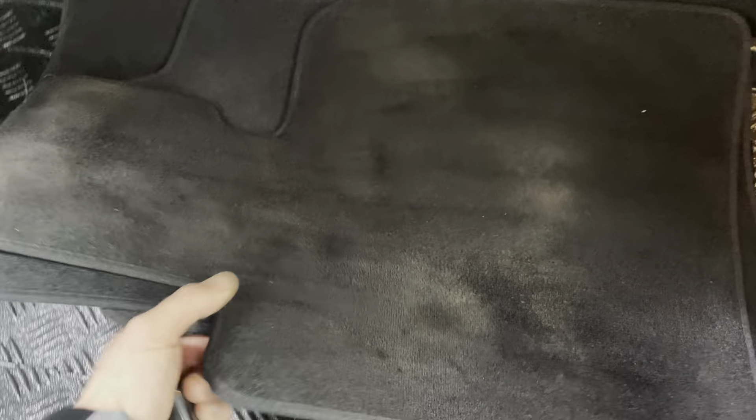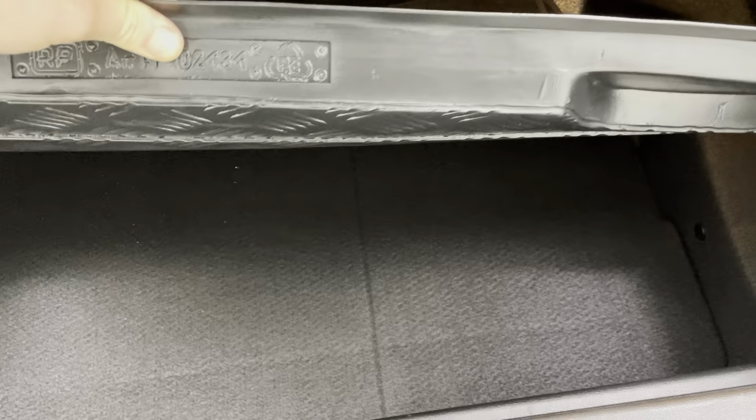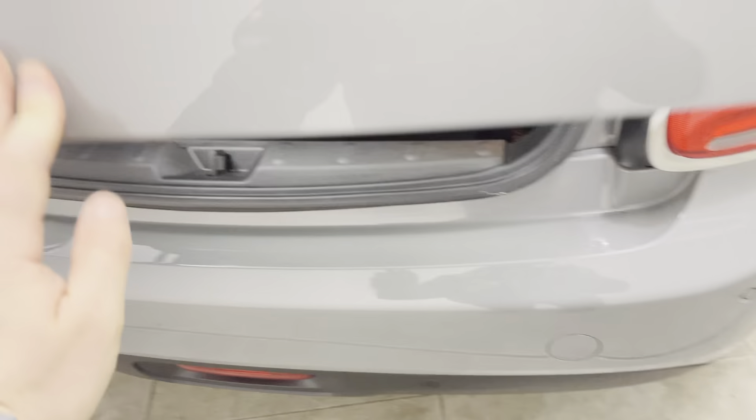These are the genuine Mini mats fitted from new — they've done the job and protected all the carpets. As well as the seat covers, the chap also had a boot liner fitted from new. The carpet underneath is, as you'd expect, in perfect order — just an indication of the level of care afforded to this Mini.